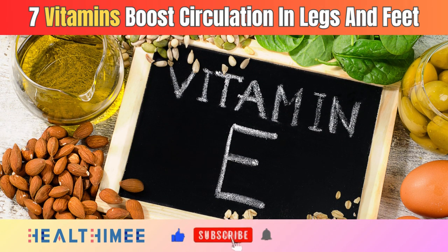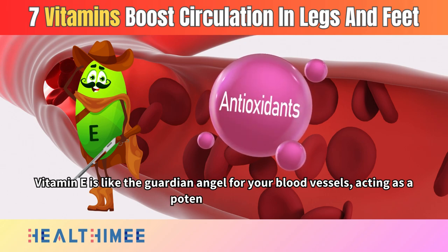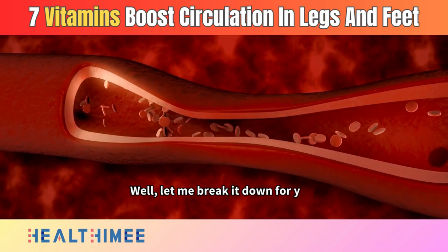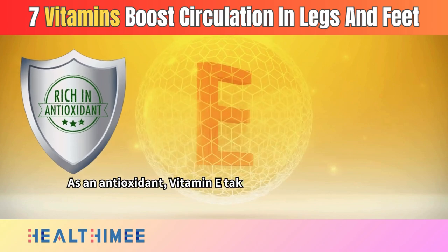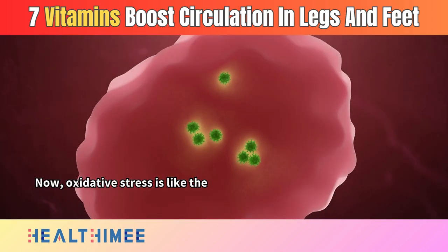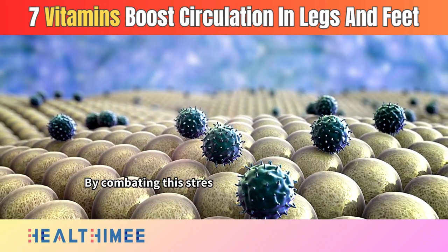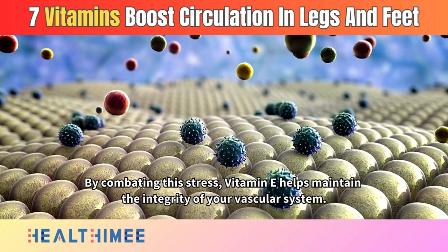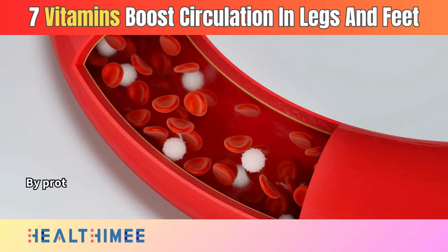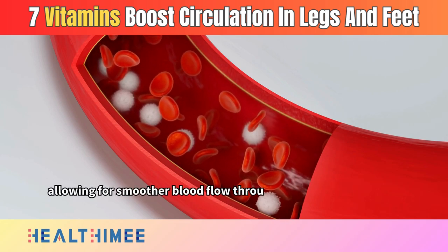Number 3: Vitamin E. Vitamin E is like the guardian angel for your blood vessels, acting as a potent antioxidant. As an antioxidant, vitamin E takes on the role of a shield, protecting your blood vessels from oxidative stress — the wear and tear that can happen to our bodies over time, especially to our delicate blood vessels. By combating this stress, vitamin E helps maintain the integrity of your vascular system. It goes the extra mile in promoting circulation by ensuring your blood vessels remain flexible and efficient, allowing for smoother blood flow throughout your legs and feet.